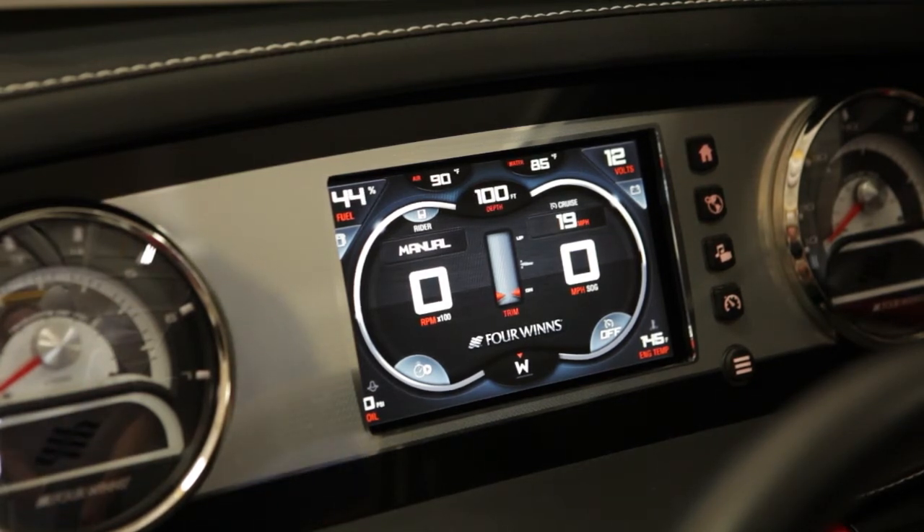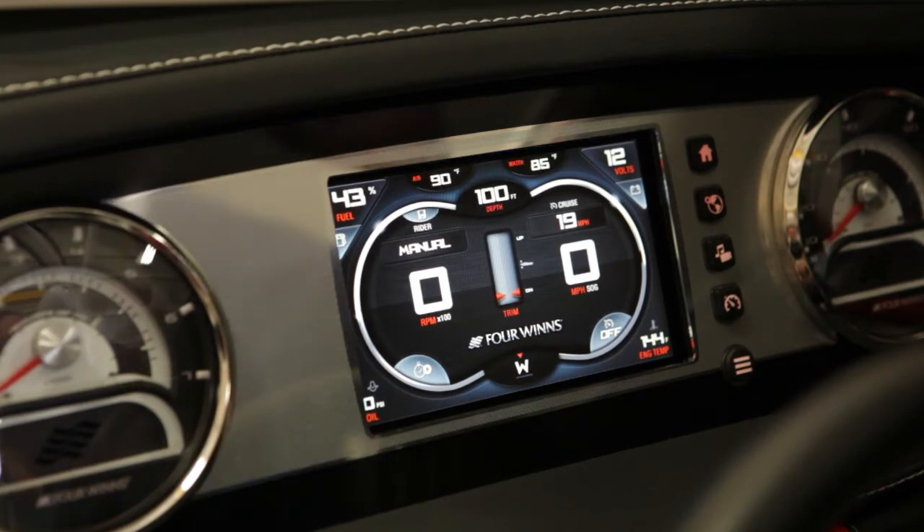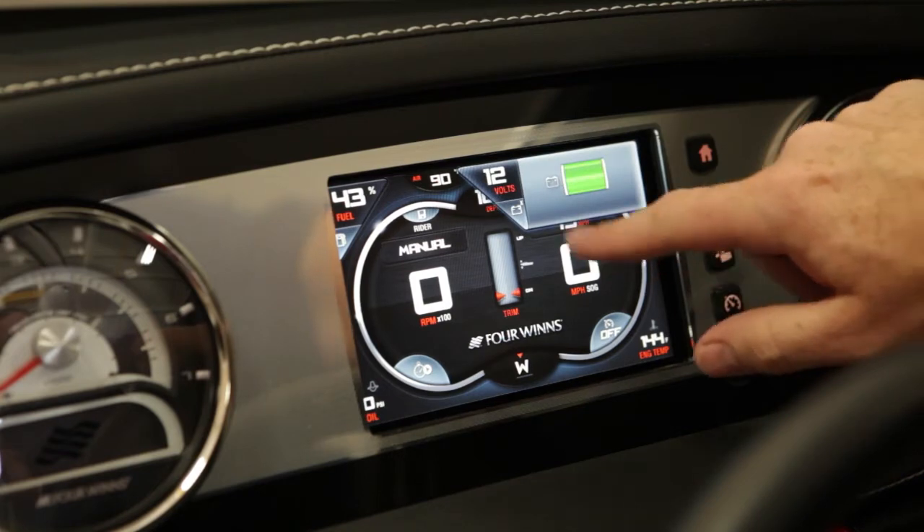tach, volts, temp, oil, along with depth, air and water temp, and a compass. The home screen also comes equipped with pop-out screens to display battery condition,